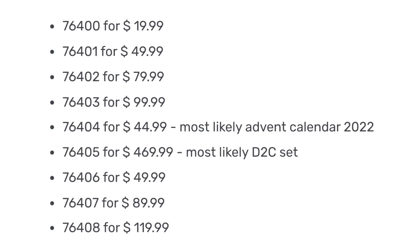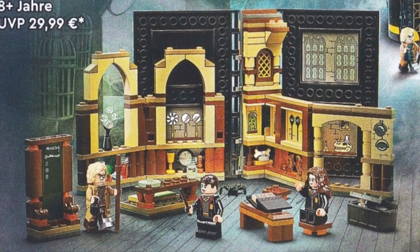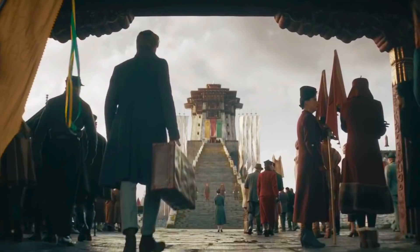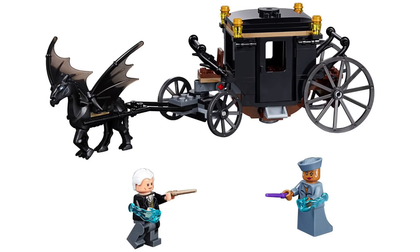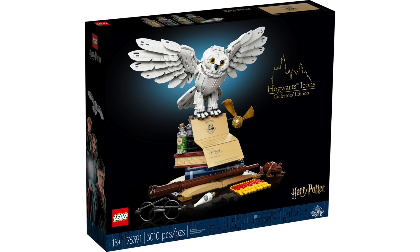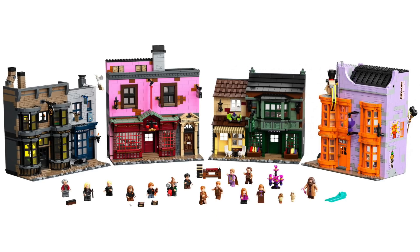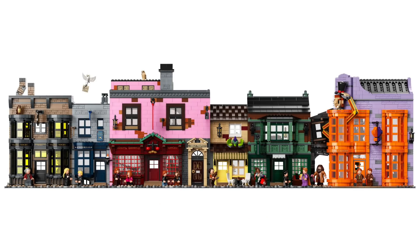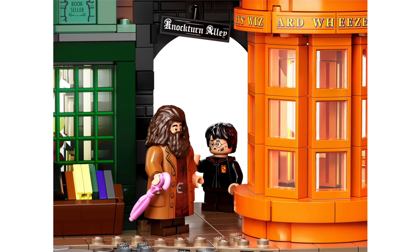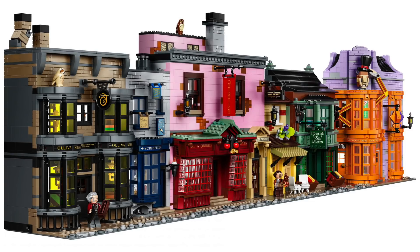Thanks to Promo Bricks, we've got details for all the Harry Potter sets coming in the second half of the year. This should mean a huge year for Harry Potter, with 9 sets on top of the 3 revealed for March. Some of these sets will likely be based on the new film Fantastic Beasts: The Secrets of Dumbledore, which just got a trailer. The set that's got most people's attention is the $470 one — at that price point it's likely a large direct-to-consumer set, and it's the highest price point Harry Potter set we've ever seen. Many think this could be an expansion on Diagon Alley. A few key locations are missing, perhaps most notably Gringotts Bank. The original set also teased an expansion for Knockturn Alley, so we could get shops like Borgin and Burkes. I'd be totally down for more Diagon Alley.